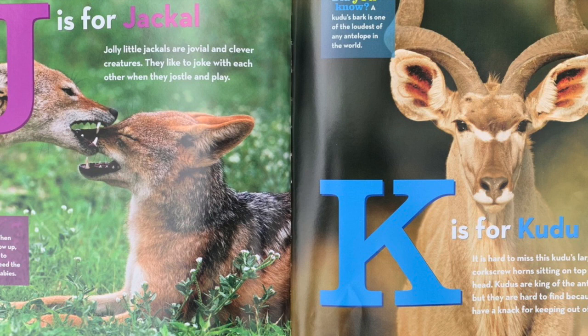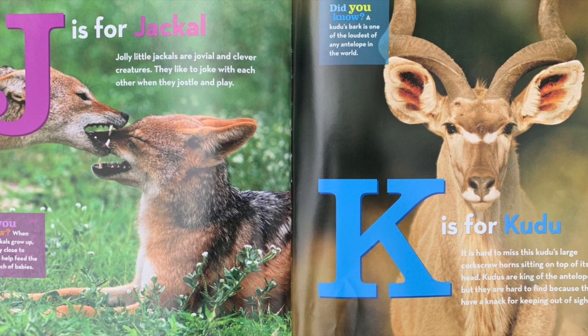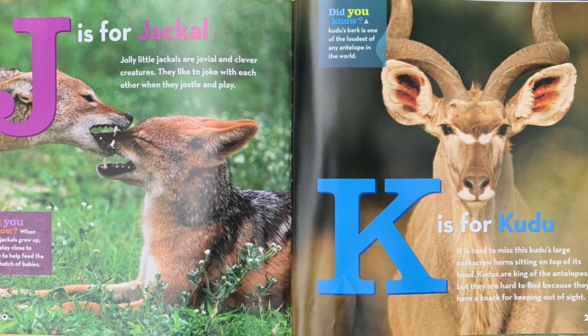K is for kudu. It is hard to miss this kudu's large corkscrew horn sitting on top of its head. Kudus are king of the antelopes, but they are hard to find because they have a knack for keeping out of sight. Did you know? A kudu's bark is one of the loudest of any antelope in the world.